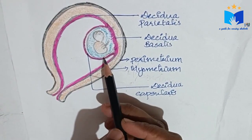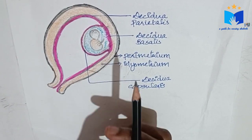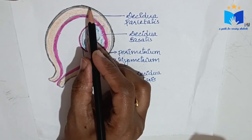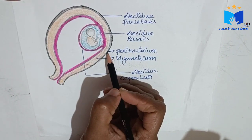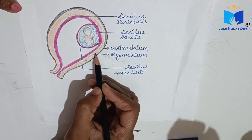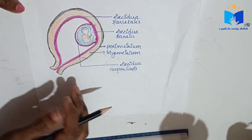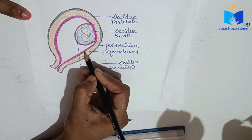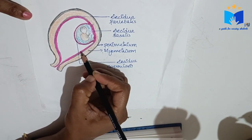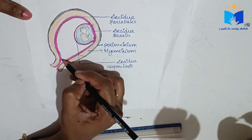In this diagram, you can see a pregnant uterus carrying a baby or embryo. The outermost layer — the blackish shade — is known as the perimetrium, the outermost protective covering layer. The next layer is known as myometrium. The innermost layer is known as endometrium, which during pregnancy changes its structure and is therefore known as decidua. The pink lining is known as decidua.